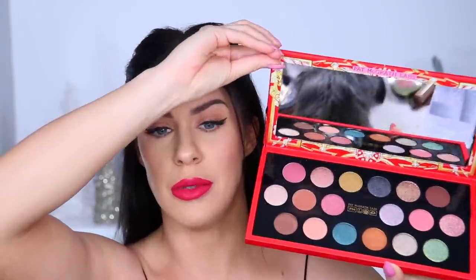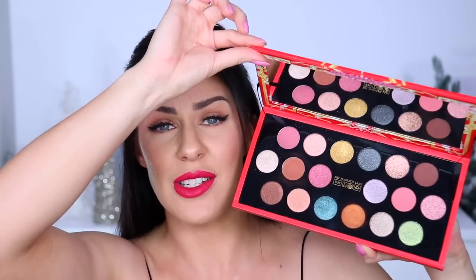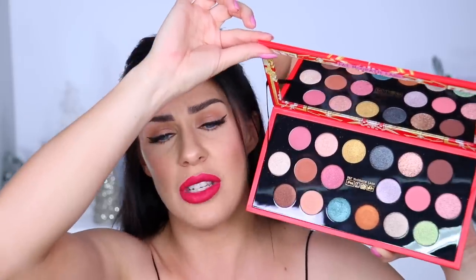We absolutely cannot talk about Sephora without talking about the Pat McGrath holiday palette. Every year Pat McGrath has a holiday collection and every year I lose my mind — this year was no different. Mine's already been used, but look at this — the packaging is so perfect, so beautiful, so festive. All of the colors are so rich, buttery, creamy, and smooth — mattes and shimmers. You literally cannot go wrong with this palette. It's called the Mothership Mega Celestial Odyssey from her holiday collection and I absolutely love it.